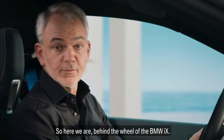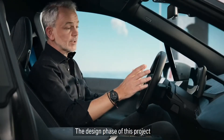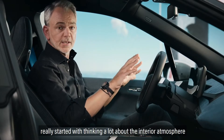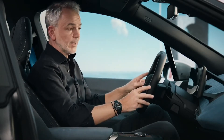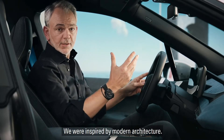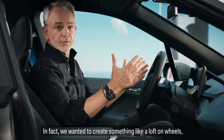So here we are, behind the wheel of the BMW iX. The design phase of this project really started with thinking a lot about the interior atmosphere that we wanted to create. We were inspired by modern architecture. In fact, we wanted to create something like a loft on wheels.